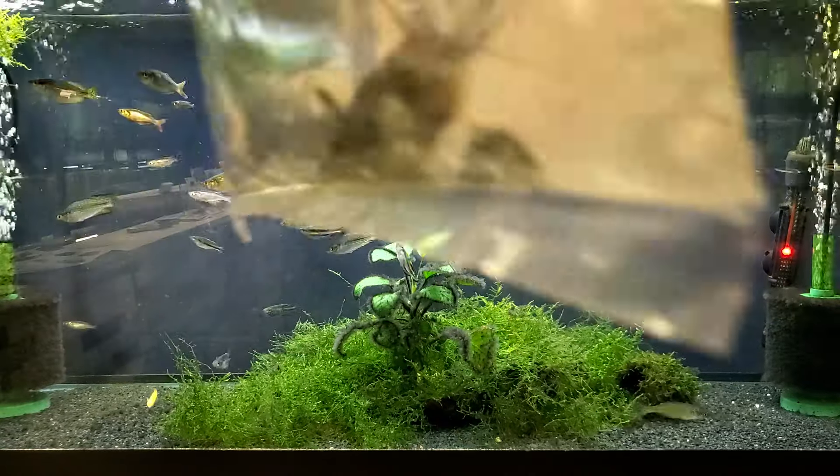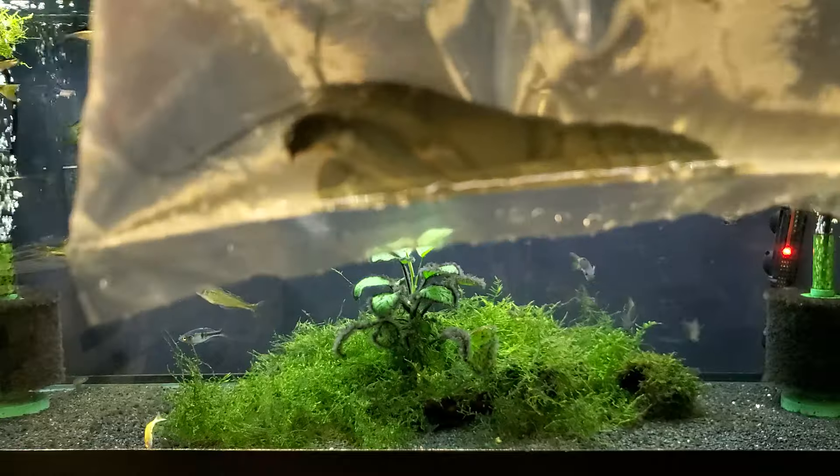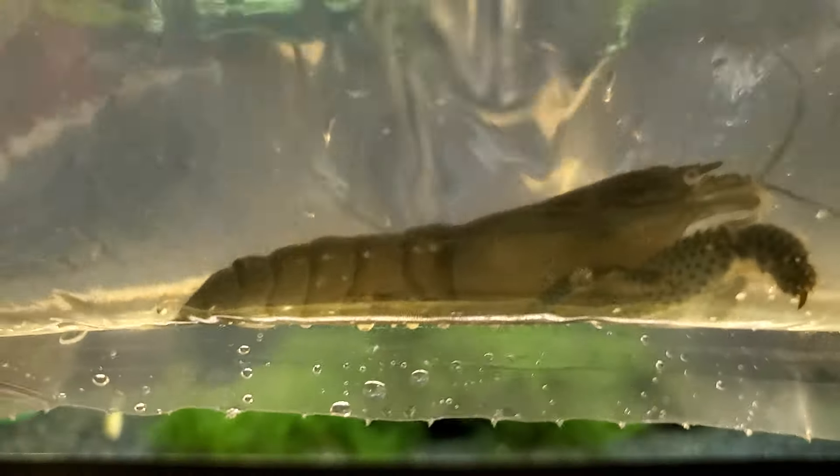Here we have a stunning jumbo-sized vampire shrimp. If you're looking for filter feeders, you've got green water issues, or you just want an awesome crustacean that gets big and lives a very long time, here are your wild-caught African vampire shrimp.